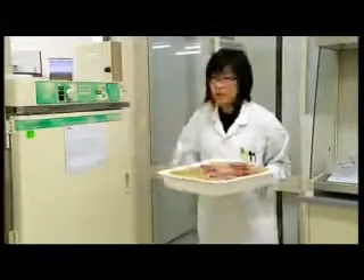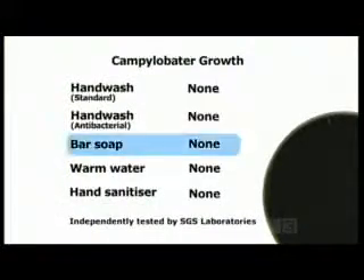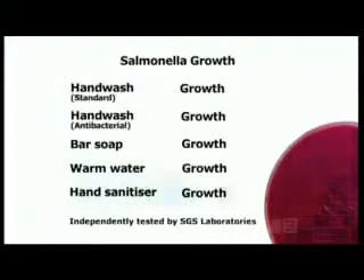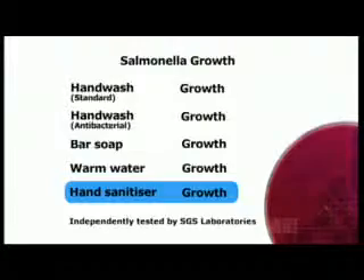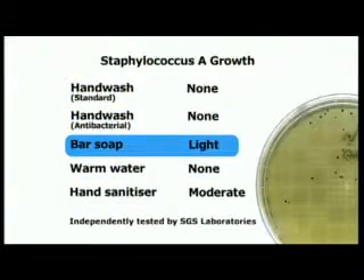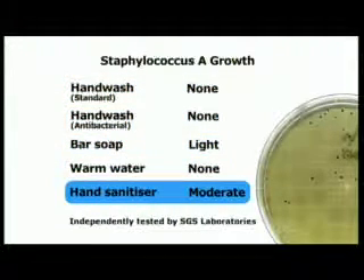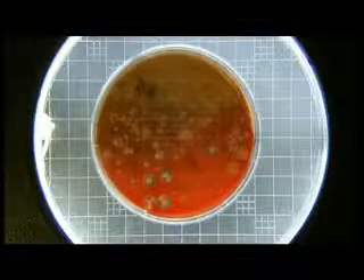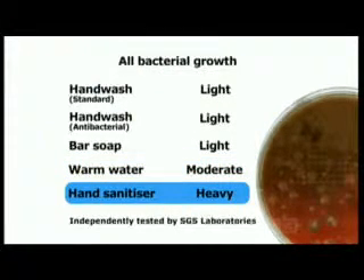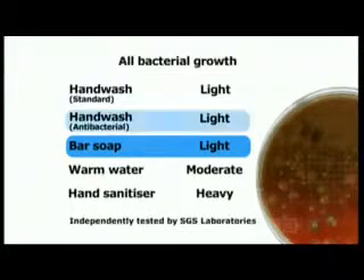Time to get the results on the hand wash trial and find out which product performed the best. All products killed the Campylobacter bacteria, including the ordinary bar of soap and washing with just warm water. None of the products tested killed the salmonella — not even the hand sanitiser. Both hand wash products and plain warm water dealt with the staph bugs. Bar soap allowed some to survive, but the hand sanitiser didn't perform well.